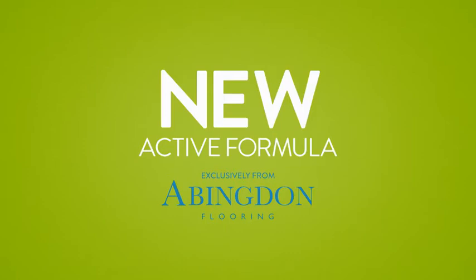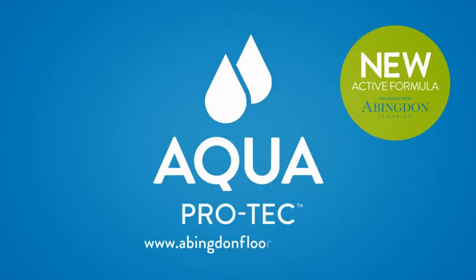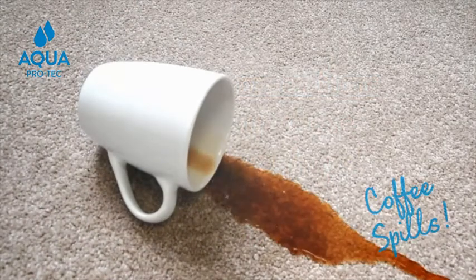Introducing the new active formula from Abingdon Flooring, AquaProtec. This new added feature gives you more time to clean up those everyday mishaps, bringing your carpet up like new every time.